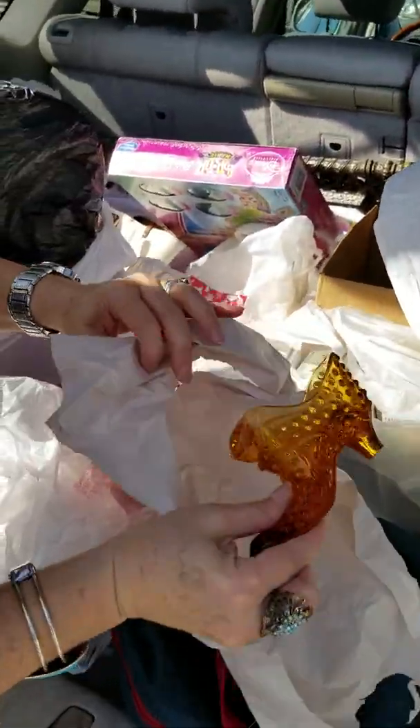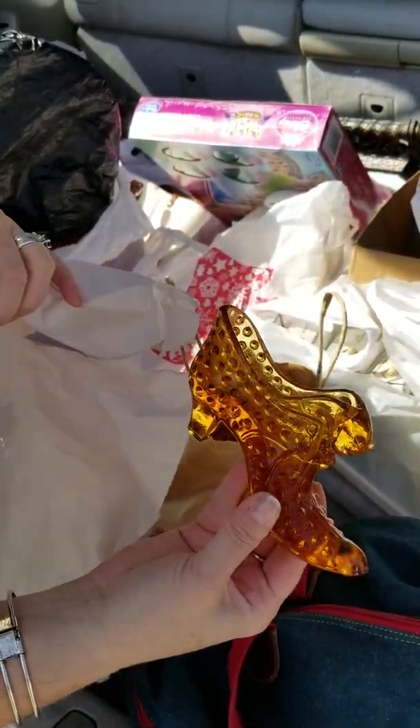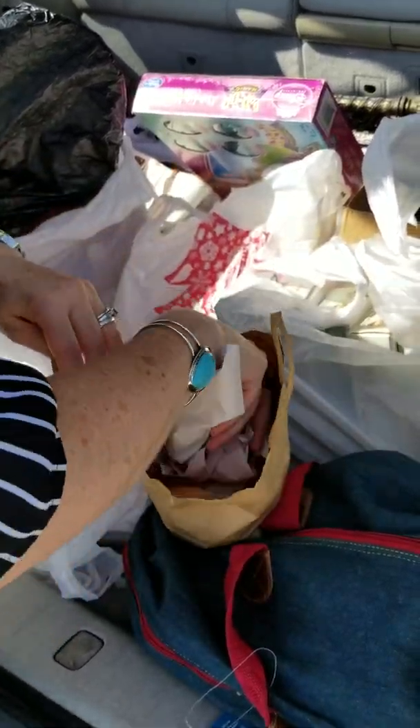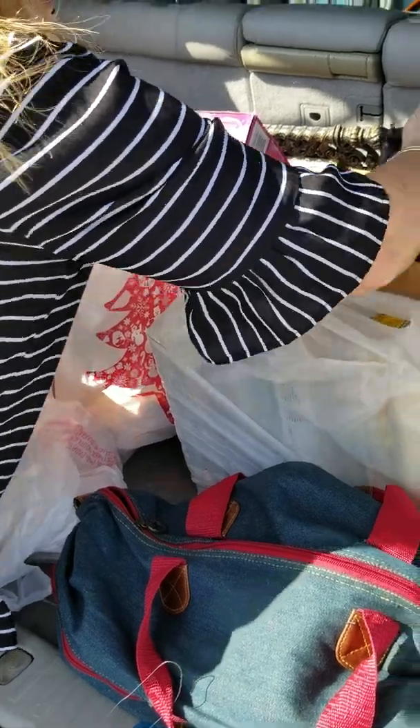We got cute little Fenton shoes — no chips or cracks — five bucks. Those are from the antique mall. There are two of them; we'll be able to put those on eBay or sell them in the antique mall.